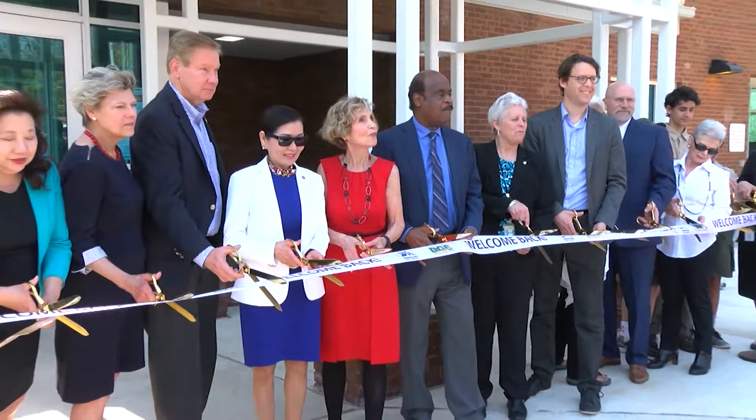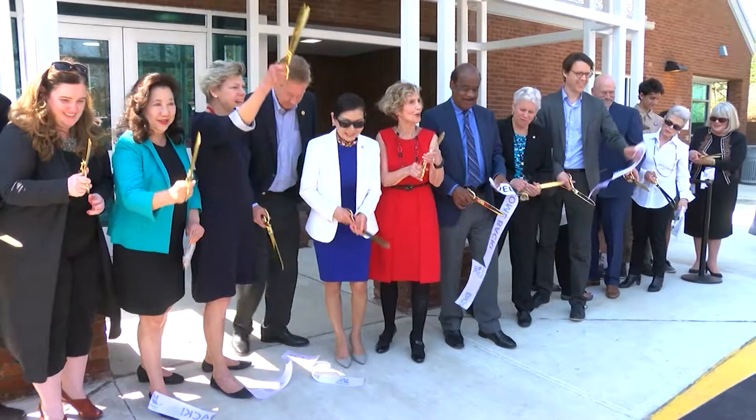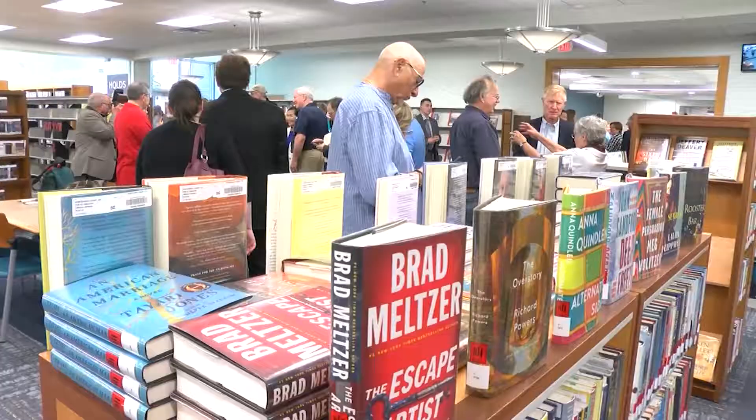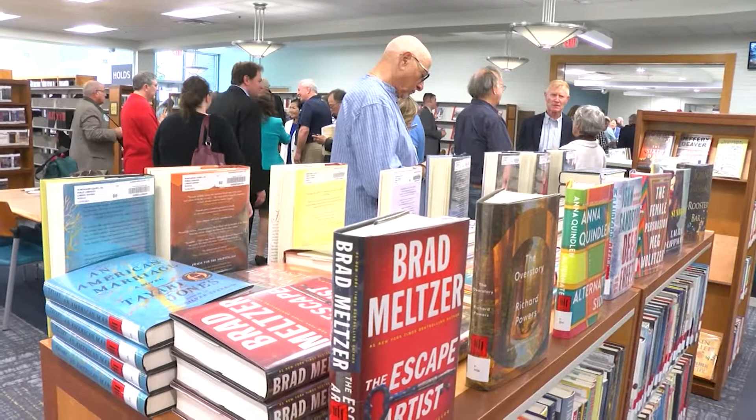The library refresh cost close to $3.2 million. The changes include new seating areas, upgraded lighting, and new furnishings. Outside, there are new book drops and bike racks, plus much more.